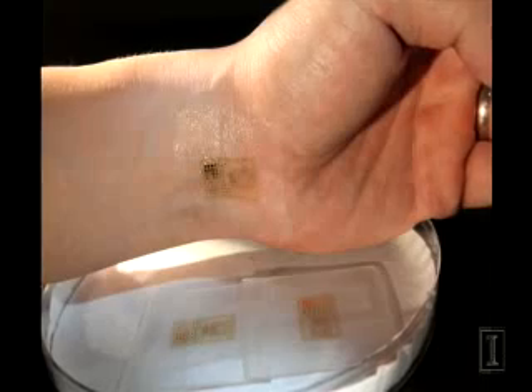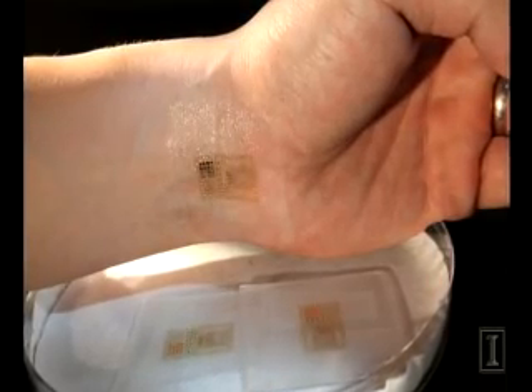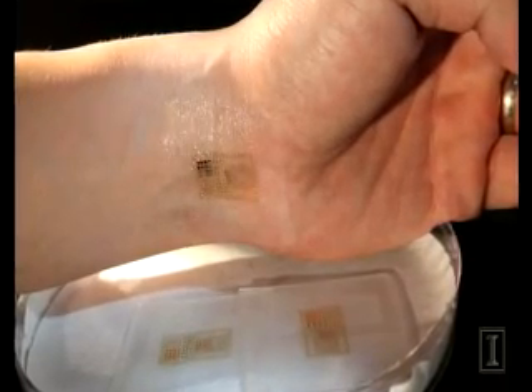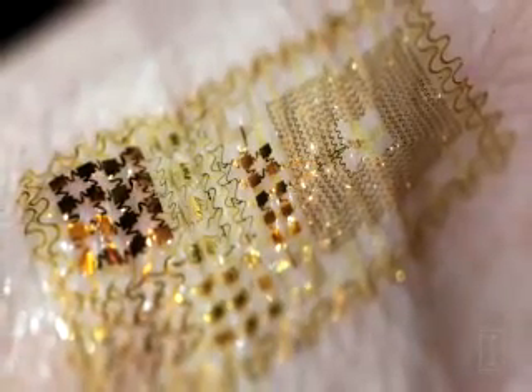That would be essentially invisible to the user but able to deliver all of this new functionality through the skin. The trick is how do you go from a rigid silicon wafer-based electronics — the dominant form today — into electronics that offers the same performance but in a tissue-like or skin-like form. Researchers developed S-shaped circuits that can move with the skin, expanding, contracting, and twisting without affecting performance.